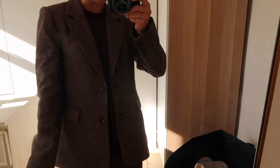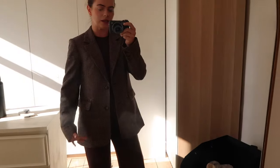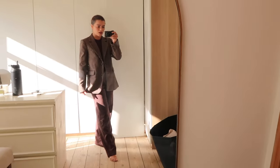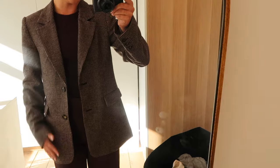Here is the blazer on — absolutely in love with this. I just think this is going to work so well with all of my existing clothes. I love the shape, the fact that it's not too oversized but still a little bit roomy. Absolutely in love with this colour and pattern. The length of the sleeves is perfect. I love that it's a little bit longline — not a crop but not so long that it feels like a coat. I literally think this blazer is perfect. Absolutely made for me.